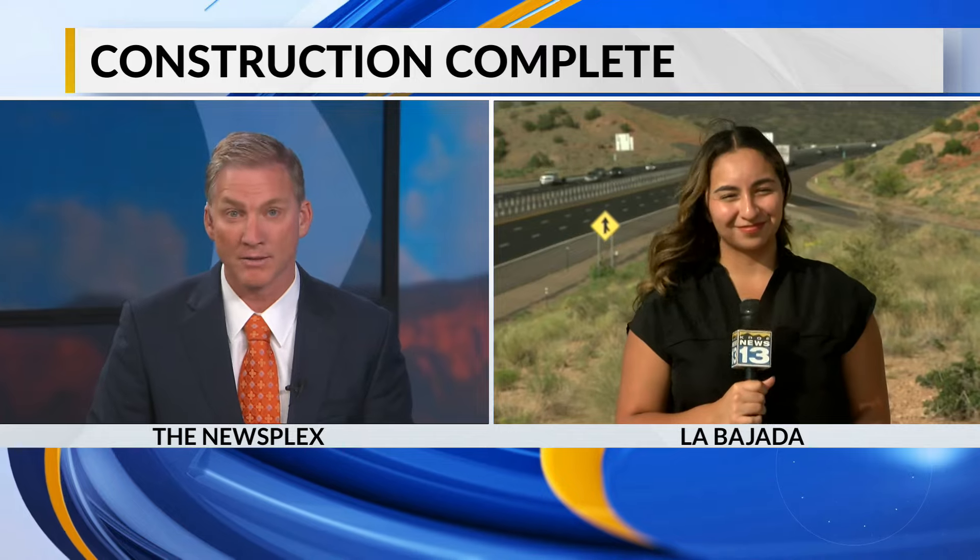A long-running project that has been a headache for drivers between Albuquerque and Santa Fe has wrapped up ahead of schedule. Today, state and local officials cut the ribbon on that multi-million dollar road construction. News 13's Bella Olage is live at La Bajada Hill with more on the upgrades.